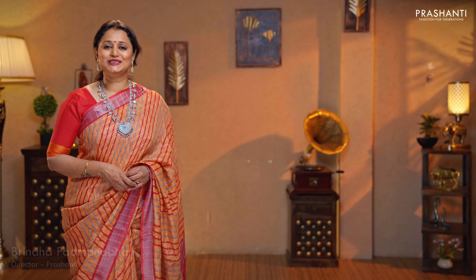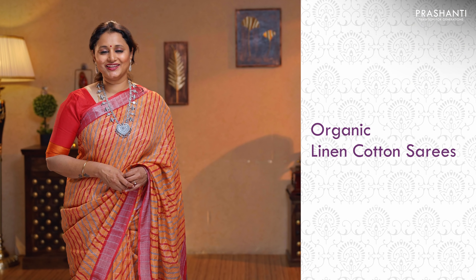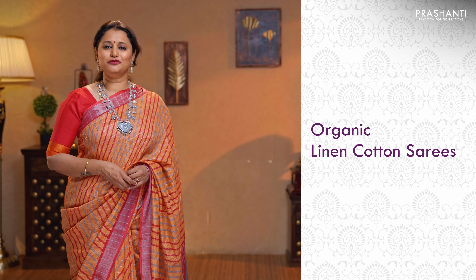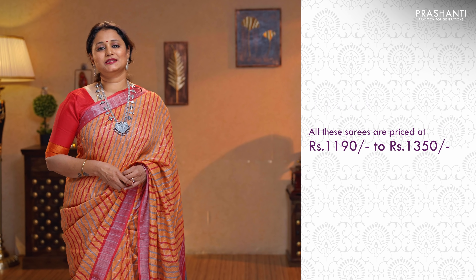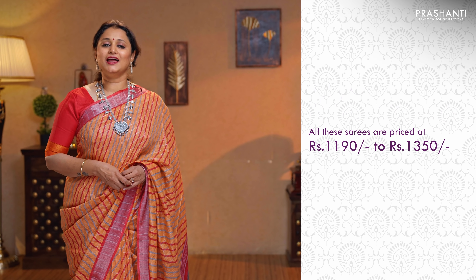Hello all, welcome to Prasanthi, this is Brinda. In today's new arrivals, we are going to see organic linen cotton sarees — beautiful sarees with classy prints in different colour combinations. All these sarees are priced between $1,190 and up to $1,350. Let's get started.